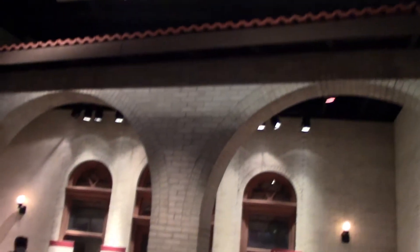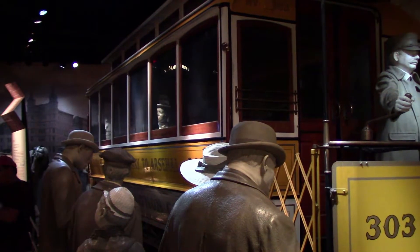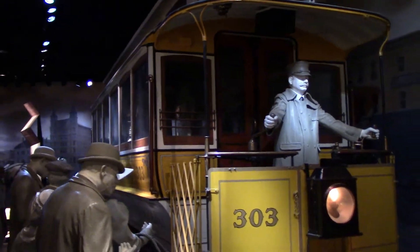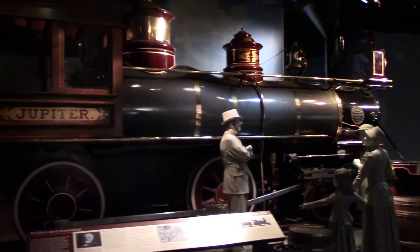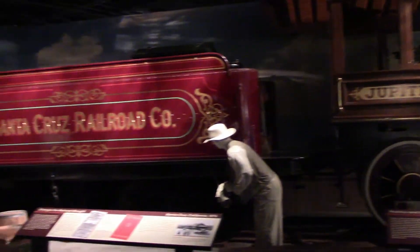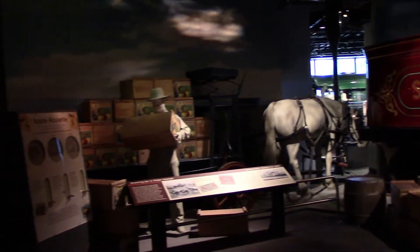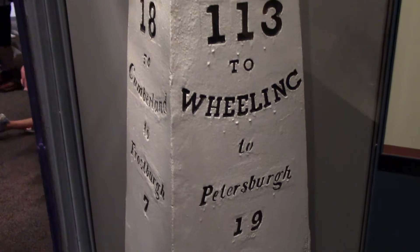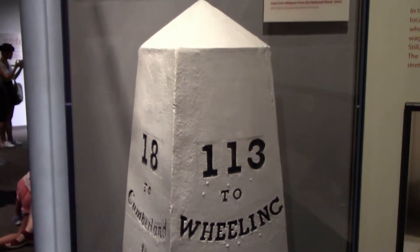Before the automobile, railways were critical, and most small towns had a station. An old street car used in St. Louis, used between 1898 and 1913. The Jupiter steam locomotive, built in 1876 and used in Northern California. The first major road was the National Road, which began construction in 1811 and went from Cumberland, Maryland to Vandalia, Illinois. This is an original marker.